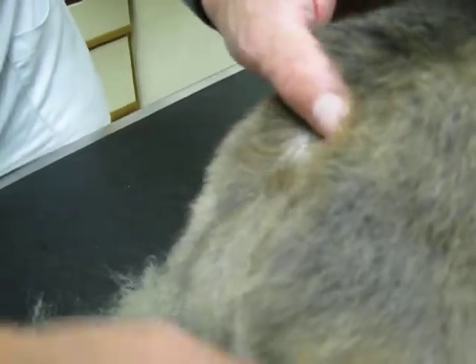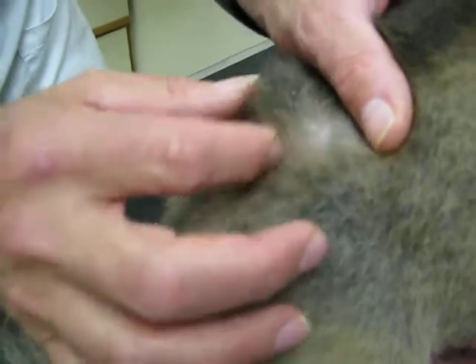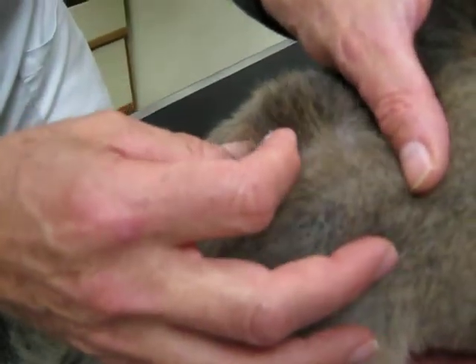So it's an opportunist. Something broke the skin down, and then the staph takes the opportunity to grow in that location and begins to spread. You can see it's kind of spreading up her back here.